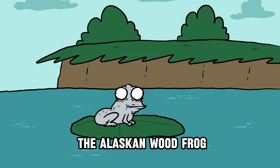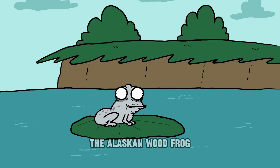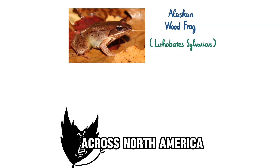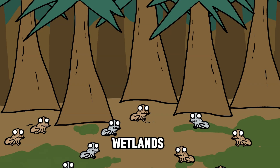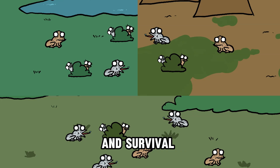Did you know about the Alaskan wood frog, the strange frog that turns to ice in winter and comes back to life in spring? The Alaskan wood frog, scientific name Lithobates sylvaticus, is an amphibian widely distributed across North America, particularly in cold regions like Alaska, Canada, and the Arctic Circle. They typically inhabit coniferous forests, wetlands, or areas near ponds and lakes where the humid environment supports breeding and survival.